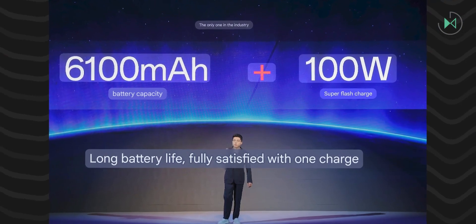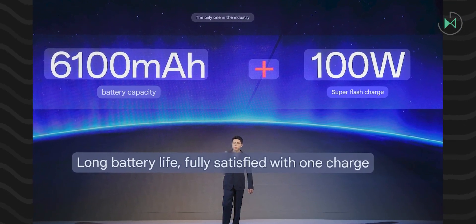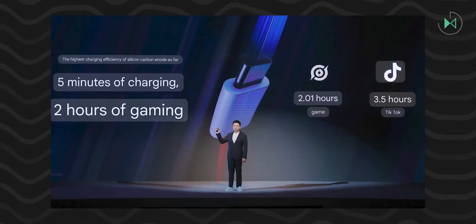For example, they say that with approximately 5 minutes of recharging, you can have about a 2-hour gaming session or 3.5 hours of voice calls.